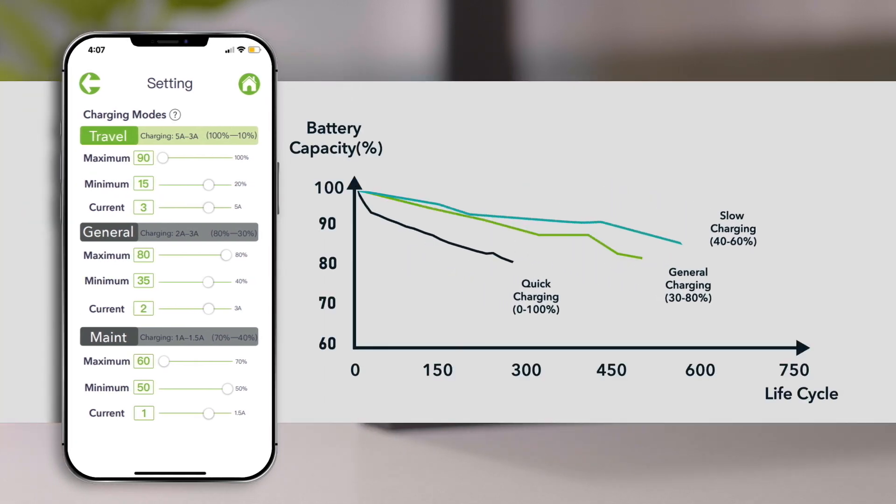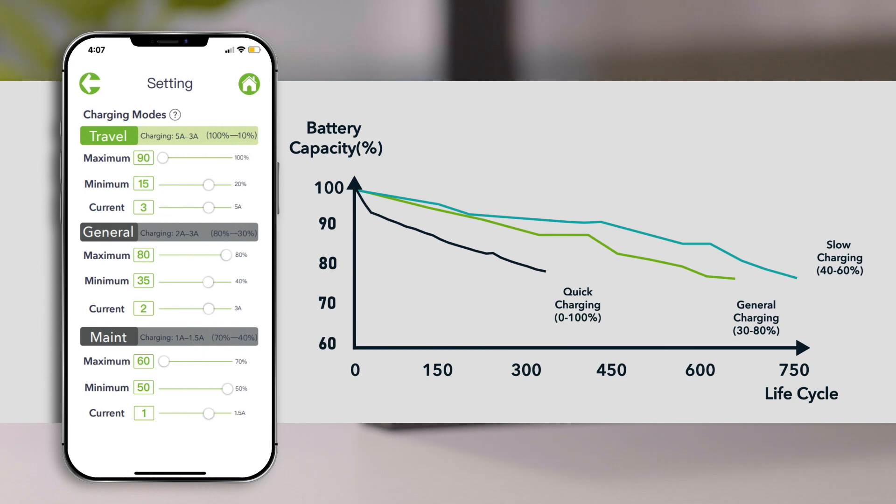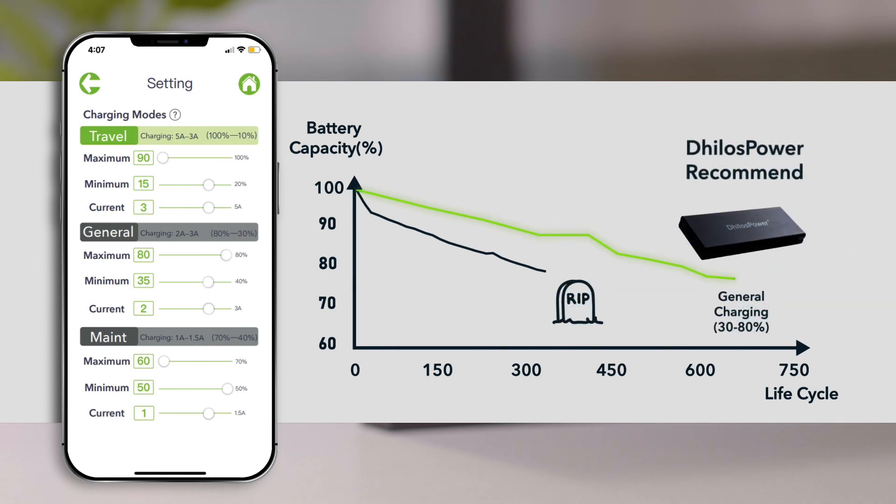We have provided you with better options. When you have plenty of time, choose the slow charging mode to extend battery life. Or when time is limited, choose the travel mode.